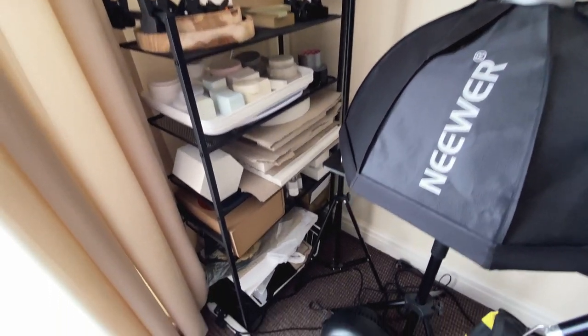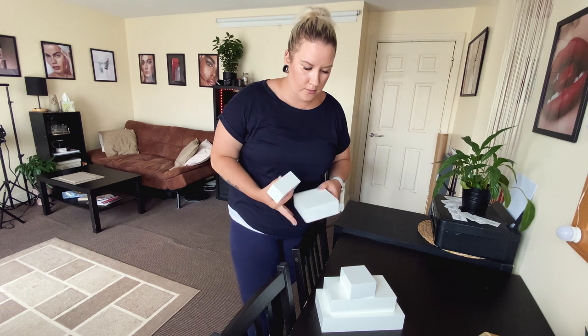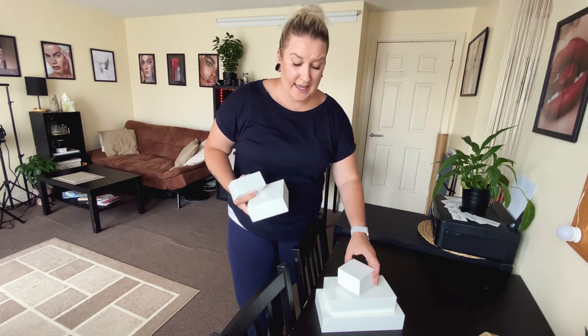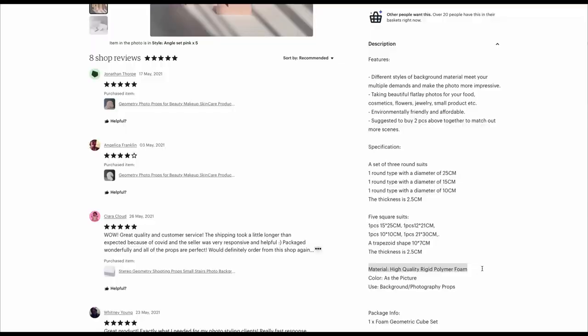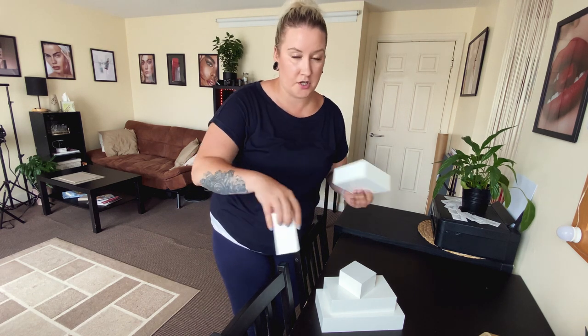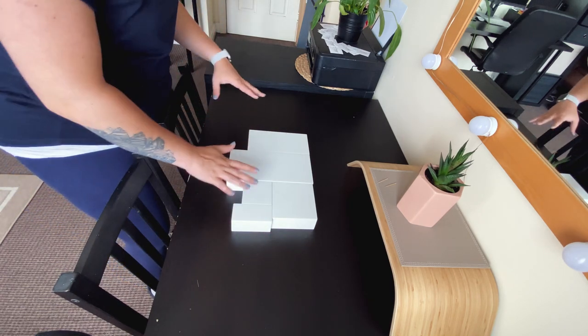Now let's talk about actual props. First, white blocks — I think they are so versatile and something you should have when shooting products. They have a glossy, almost acrylic finish. They're sturdy — no foam. If you browse products online you'll find lots of foam blocks, but I prefer something more sturdy. These have a little protective pad on the bottom so you don't scratch anything, and they're all the same height so you can create any flat surface.